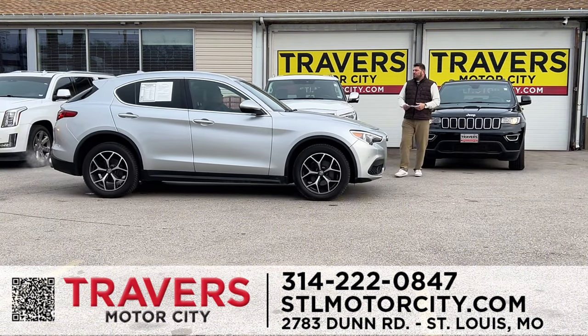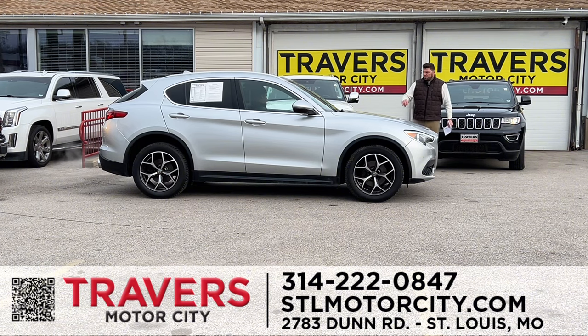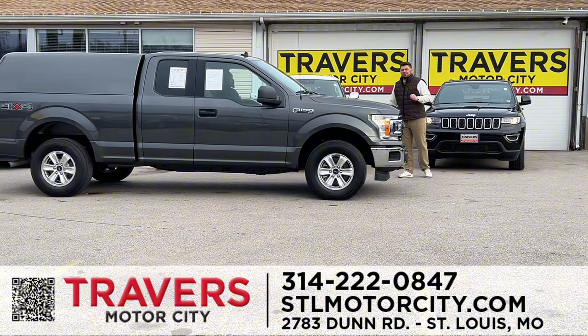An Alfa Romeo — gorgeous SUV with dark leather interior, 2018, all-wheel drive, turbo, brand-new tires, premium wheel package, dual exhaust. Come in and ask for Kobe — he'd love to help you. We have guaranteed financing for everybody here at Travers Motor City. Don't let us be your last stop — let us be your first stop. I've got over 50 different lenders.